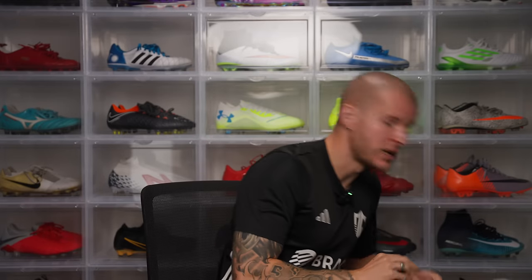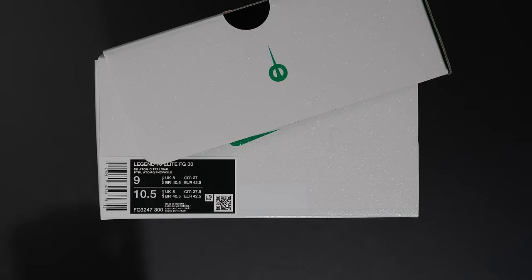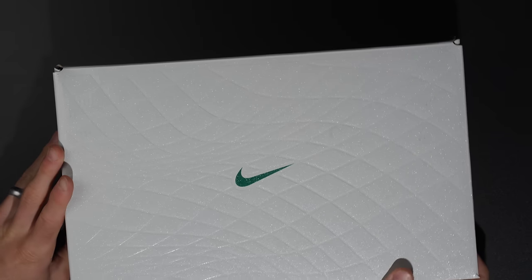The reverse colorway will be all that off-white Sail with the Atomic Teal swoosh, and those will be coming in a really nice box with suede bags — similar to the special edition Tiempo I have here. My understanding is that the Sail model with the Atomic Teal swoosh will be much, much more limited. Stay tuned — I'm going to try and get a pair of those if I can.